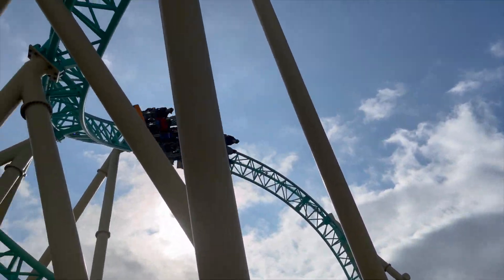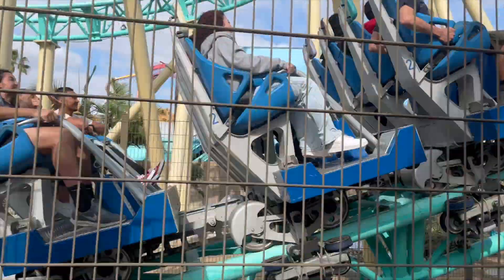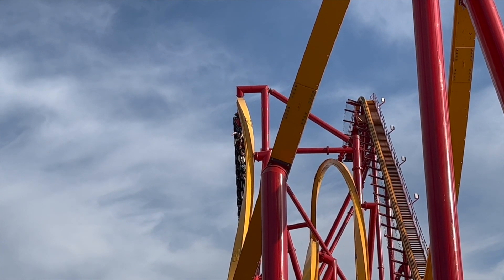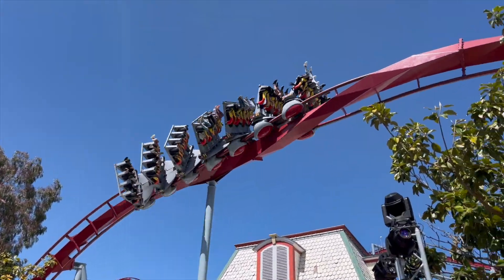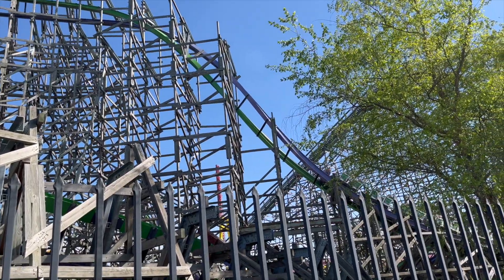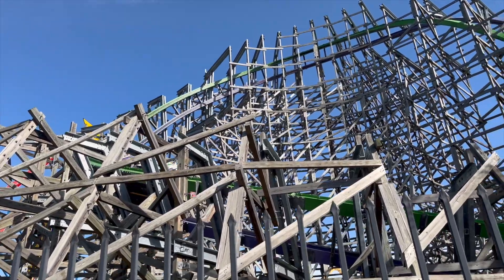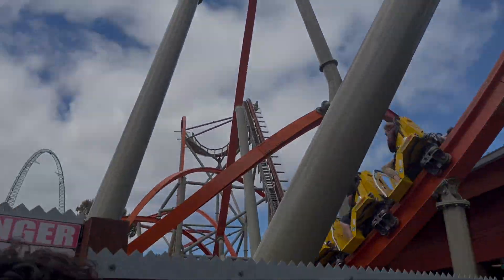Hey guys, ANA here. Going upside down is a sensation you can't experience very often, but on roller coasters, it's a major component. Whether you're hanging there, dangling with only a restraint keeping you from falling to your death, or finding yourself being violently whipped like a ragdoll. But when the inversion combines visuals, good forces, and comfortable restraints, you have an absolute winner. So let's count down the top 15 inversions in the state of California.